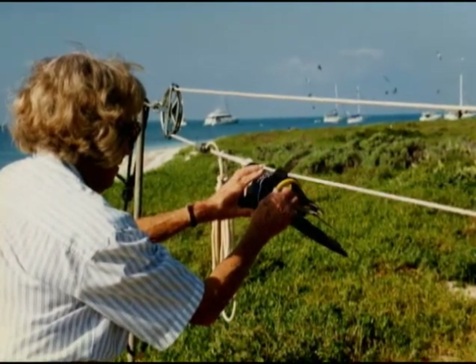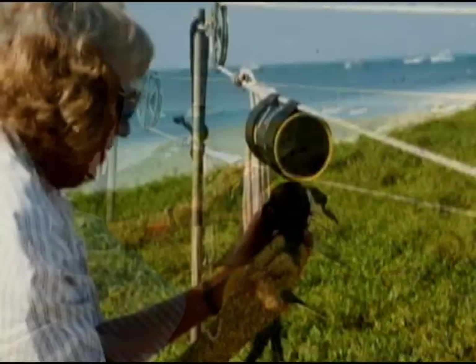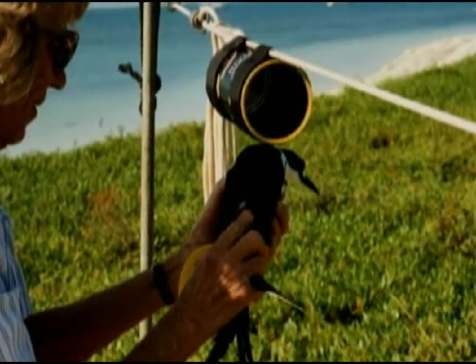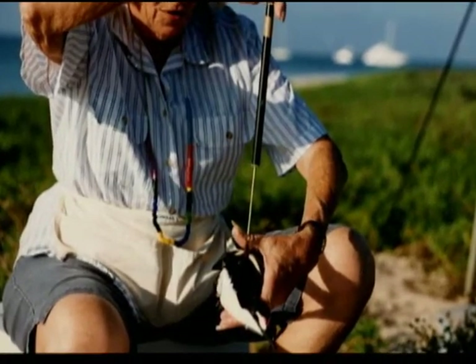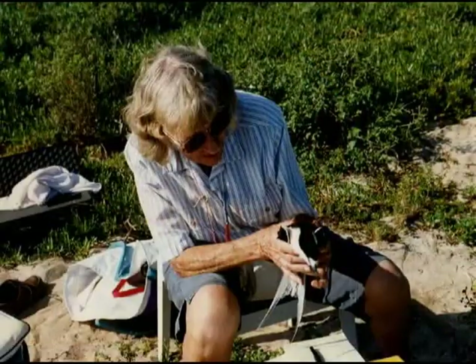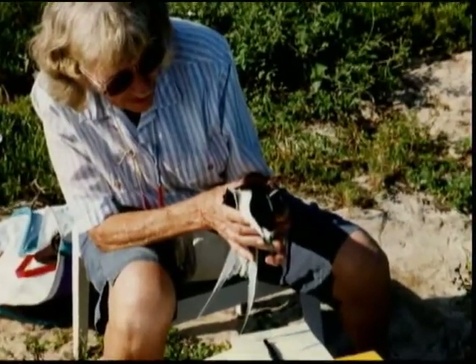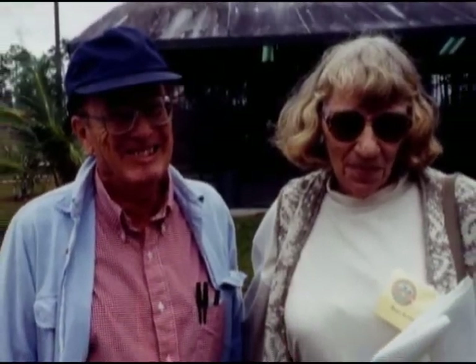What Bill and Betty were able to accomplish is amazing. Together with their work crews, they banded over a half million sooty terns between the late 1950s and the 1990s. In one visit to the fort in the 1950s, Dr. Bill counted more than 180,000 nesting pairs — that's more than 360,000 birds. Betty died in 1999; Bill followed her a year later in 2000.